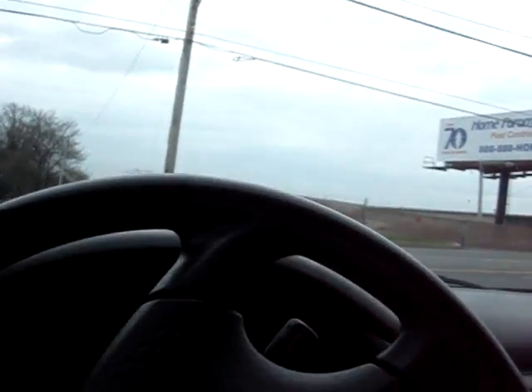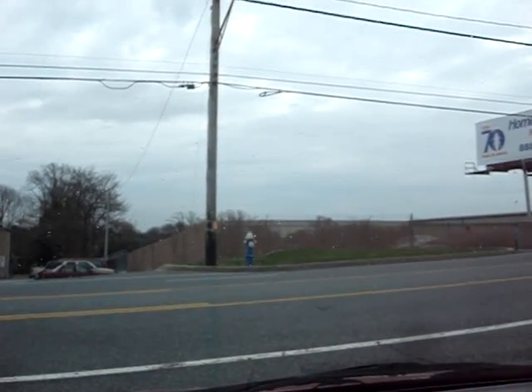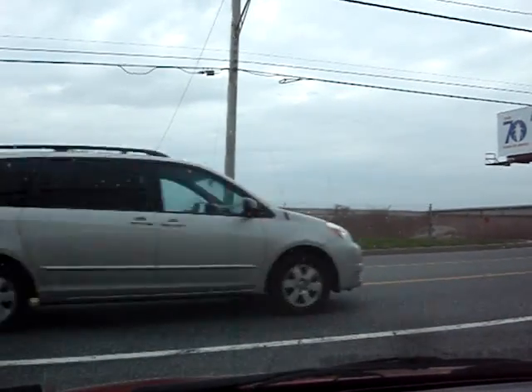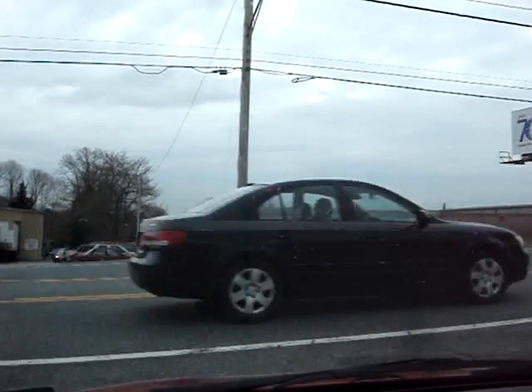We do pick up at the bus station or the airport or the train station, and we have people that do that all the time. That's why I like to take these videos — to let people see how the car runs.